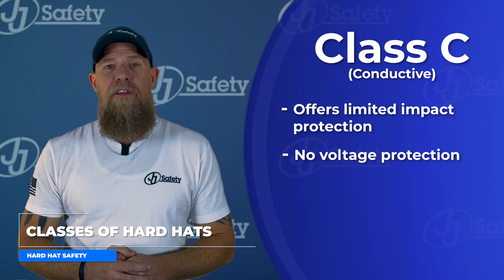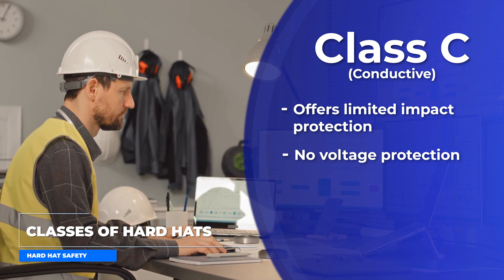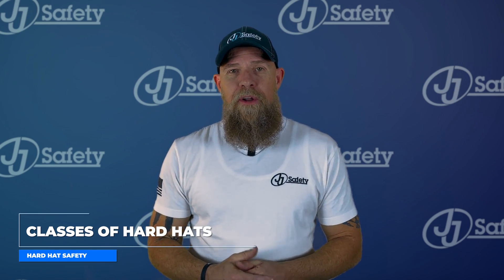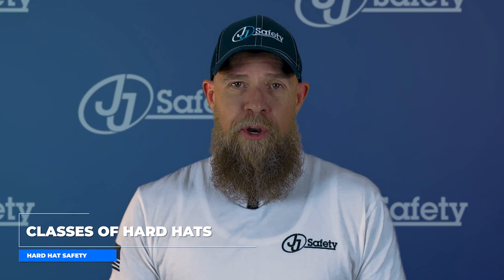Finally, we have Class C, Conductive. Class C hard hats provide limited protection — they can only protect you from bumping your head and do not provide any protection against electrical hazards. Your employer should supply the correct hard hat for the job, and just like all PPE, your hard hat must meet current ANSI standards.